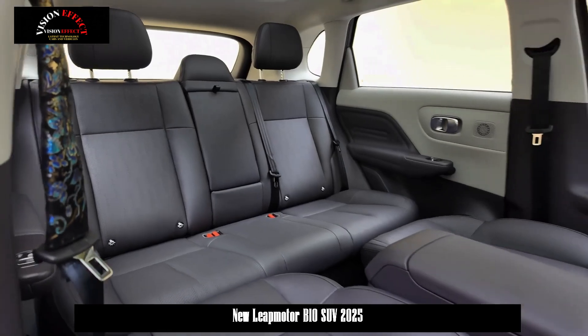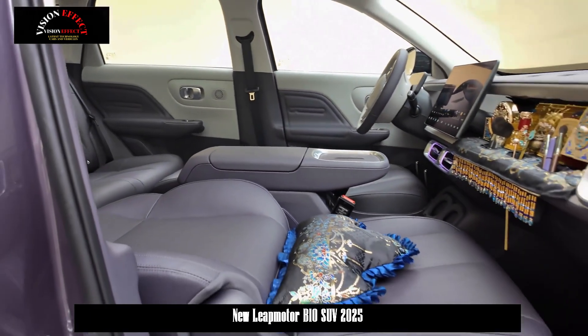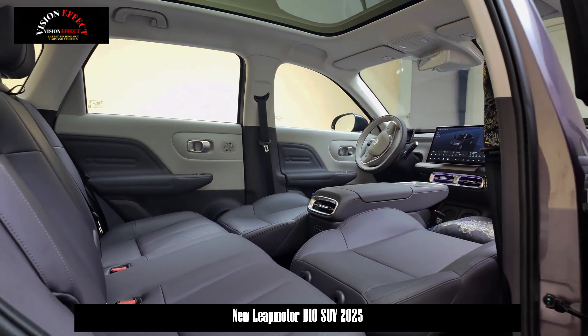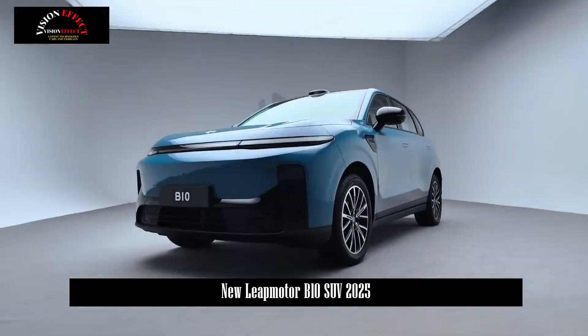It is worth mentioning that the high-end models of the LeapMotor B10 will be equipped with laser radar, and the car is also equipped with an 8650 intelligent driving chip. This means the vehicle is likely to have more advanced assisted driving functions in the future.